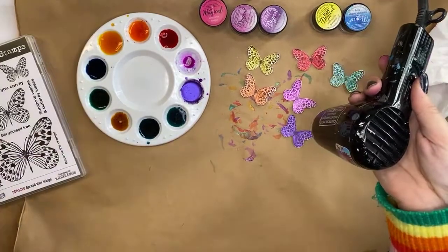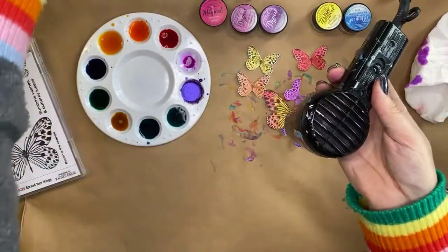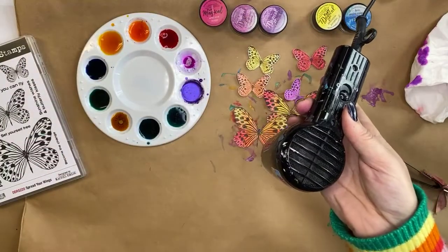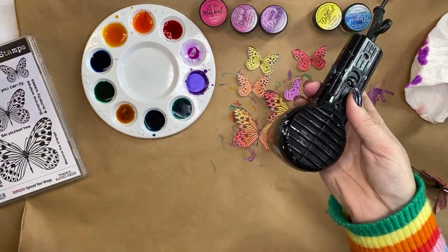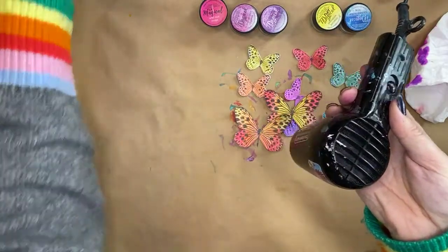If you lean over the table wearing a white t-shirt and dip your front in it, you're going to leave a permanent mark — straight up! I'm just going to make sure all of these are dry. Hey Jess, can you grab this palette for me please so that I don't dip my jumper in it, and just pop it on that table over there — without knocking it!